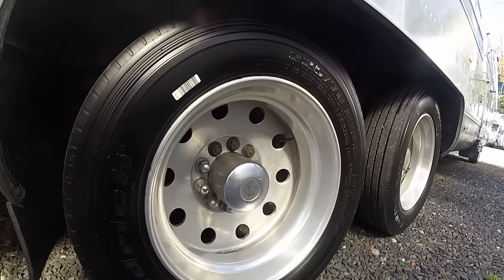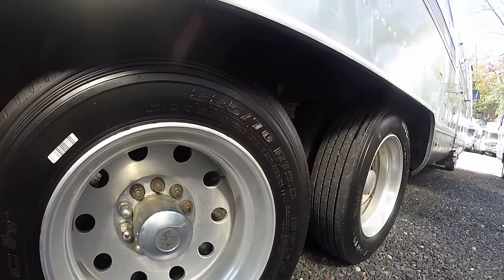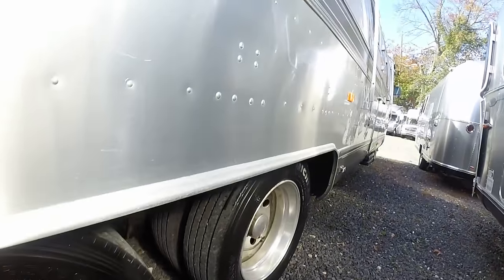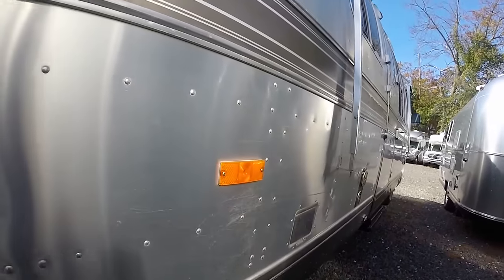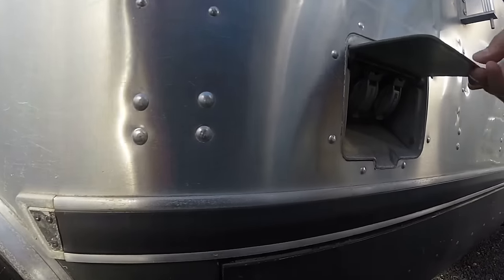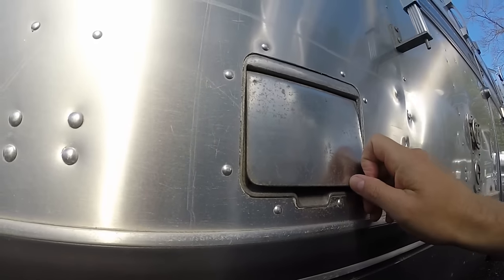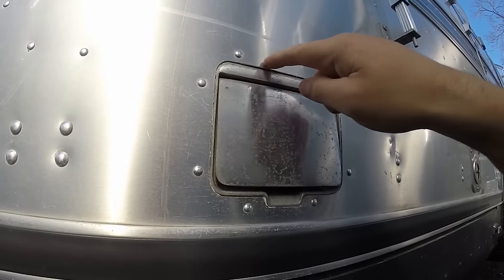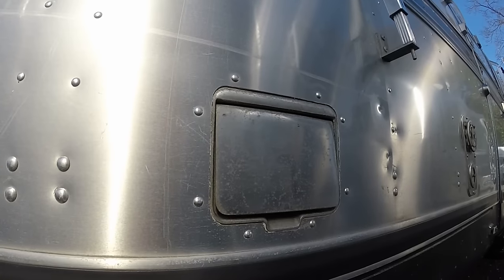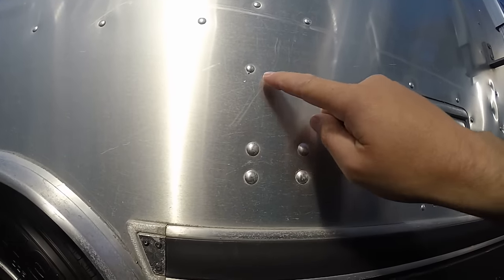It has BF Goodrich 225/70 19.5-inch rims. Look at where they put the outside electrical receptacle in this little compartment here — the factory worker would have had to cut the hole here, and this is mounted to the actual body itself. Just beautiful craftsmanship. Look at these heavy duty buck rivets down here.